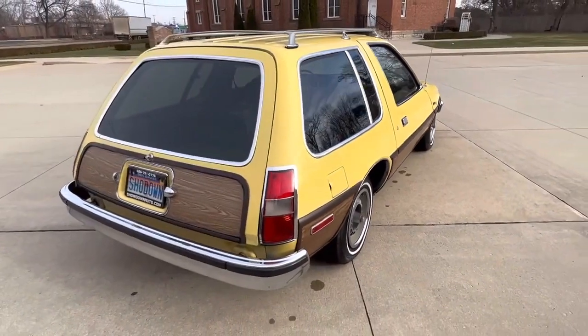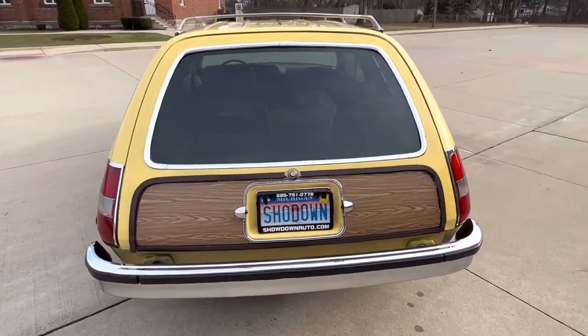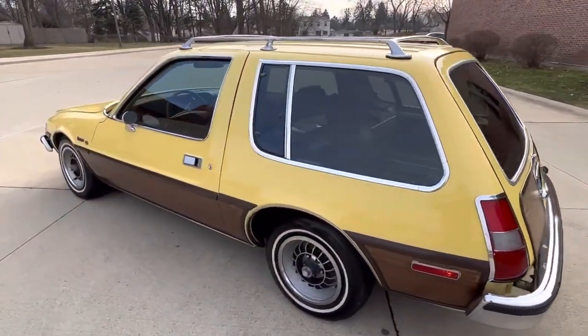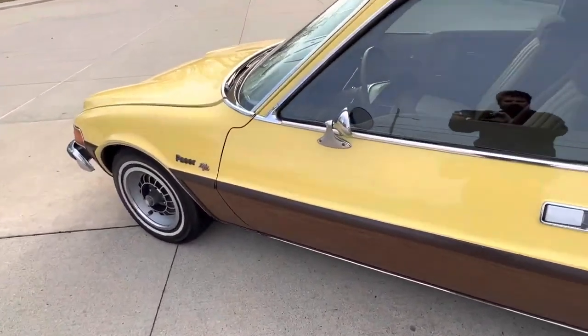There are some marks in it, just from being a '77. But it runs and drives good and got a good look to it. The windows have a little light tint to them, and it's got the factory wheels.